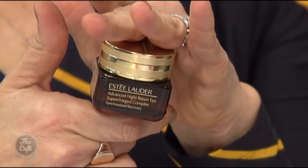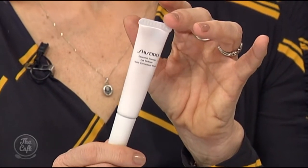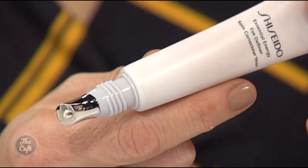Estée Lauder's Advanced Night Repair has an amazing serum and they've just launched this new eye cream. We're always on our screens, which emit blue light that is damaging to our eyes and skin — and the ingredients in this help with that. Similarly, Shiseido's Eye Definer also contains ingredients that help with the stress of smartphones and screens.